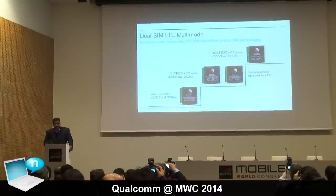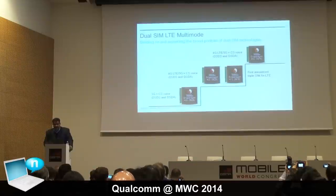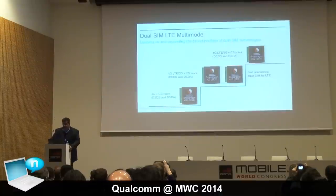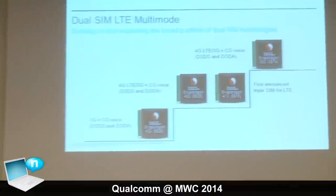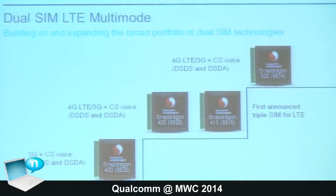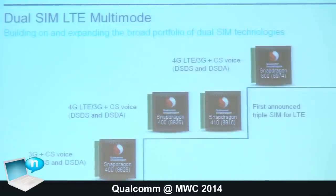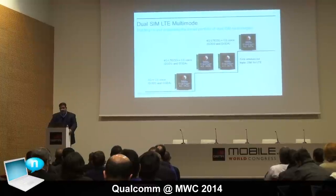As regards our multi-SIM strategy, this show will see the elevation of what Qualcomm has to offer to a new level, announcing our first triple-SIM solution for LTE delivered with the Snapdragon 800 series. Not only do we deliver dual standby solutions supporting LTE and 3G combinations on our Snapdragon 400 series, but with the 800 series we now support triple SIM, triple standby. We believe we lead the way in multi-SIM support.